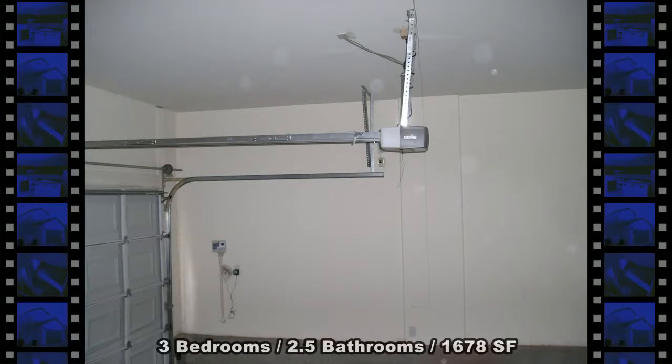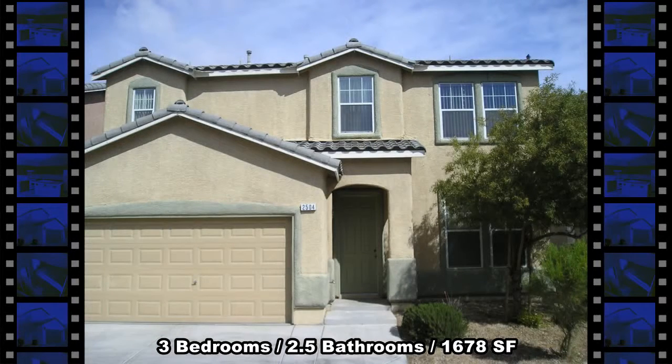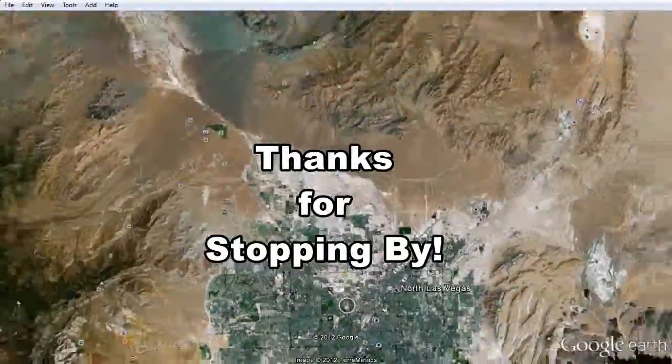This newer home, built in 2004, has 1,678 square feet of living space, two and a half bathrooms, and is available now for rent. Thanks for stopping by.